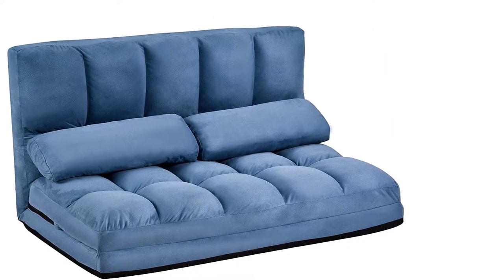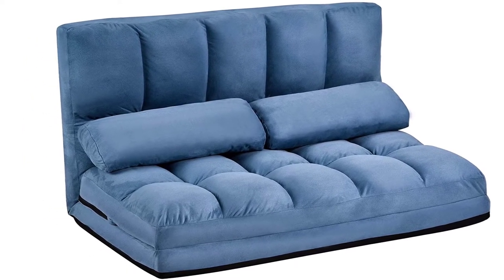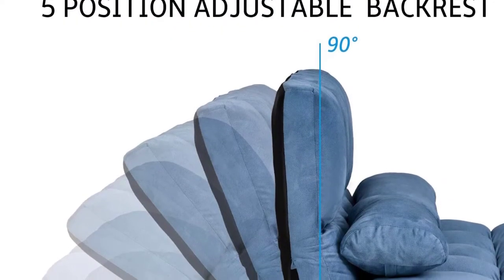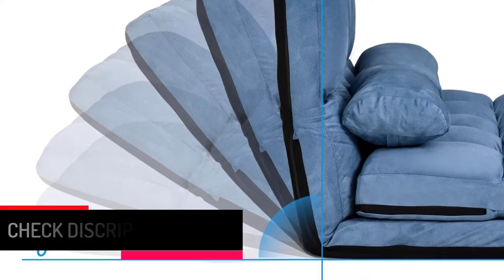The suede upholstery also gives a plush touch to your skin. Furthermore, the gaming couch comes along with a pair of pillows. The deformation-free, high-density sponge makes you feel warm and cozy while resting on this chaise lounge. This floor sofa is suitable for watching TV, working on the laptop, or reading a book.